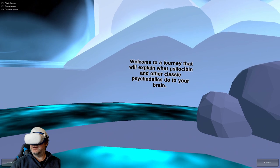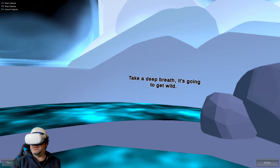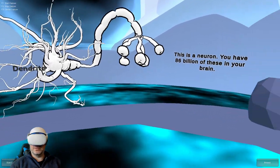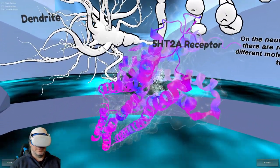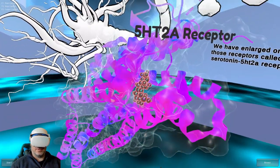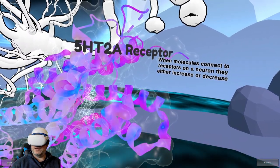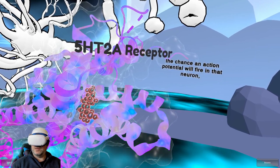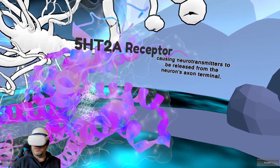Welcome to a journey that will explain what psilocybin and other classic psychedelics do to your brain. You have 86 billion neurons in your brain. On the neuron's dendrites, there are receptors that different molecules connect to. We have enlarged one called the serotonin 5HT2A receptor. When molecules connect to receptors on the neuron, they either increase or decrease the chance an action potential will fire, causing neurotransmitters to be released from the neuron's axon terminal.